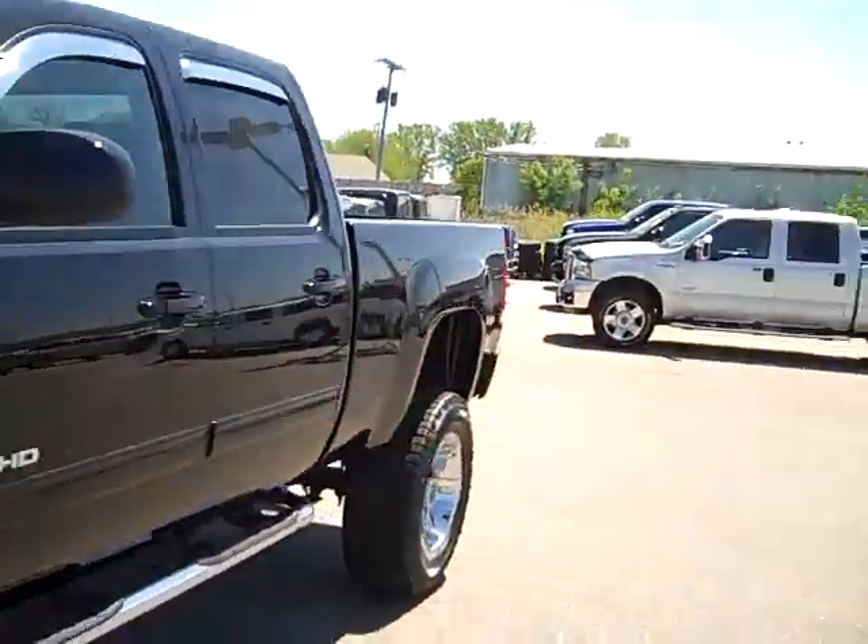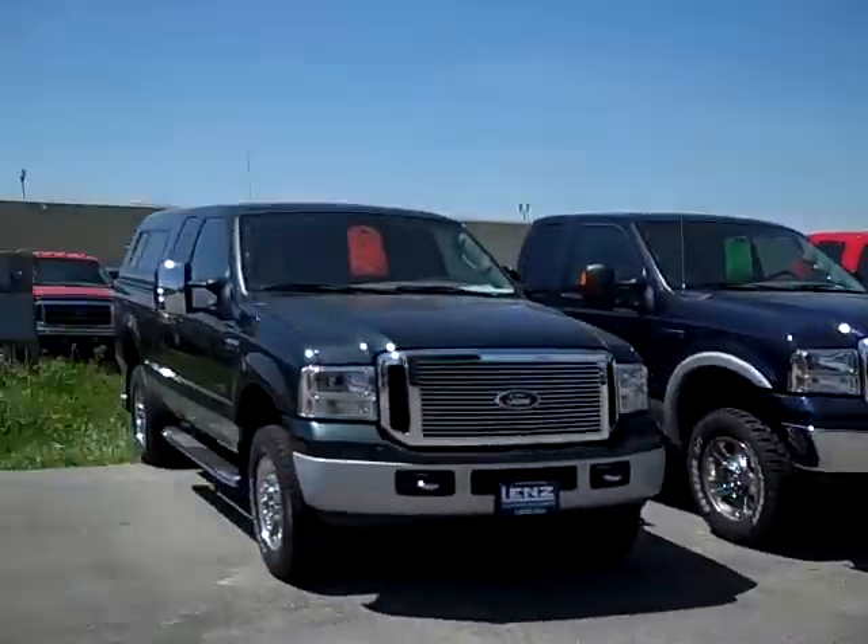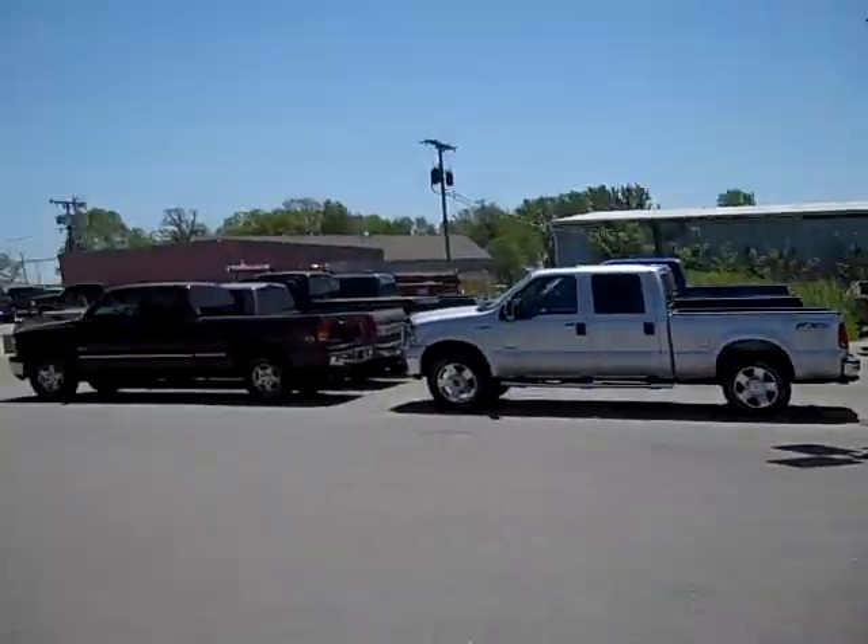To see more pictures of this truck or one of our other 350 trucks and SUVs, go to www.lensauto.com for a full description and 27 photos of every vehicle you see here.